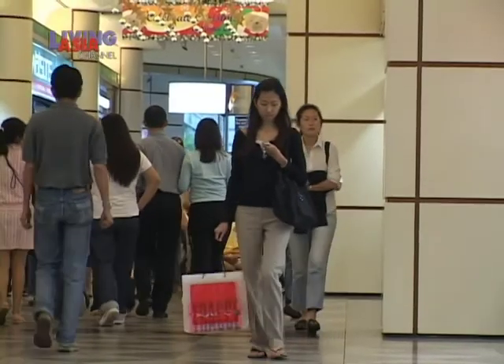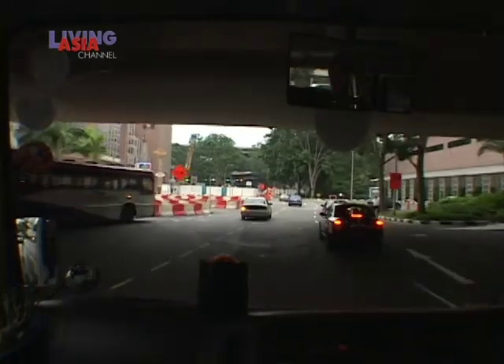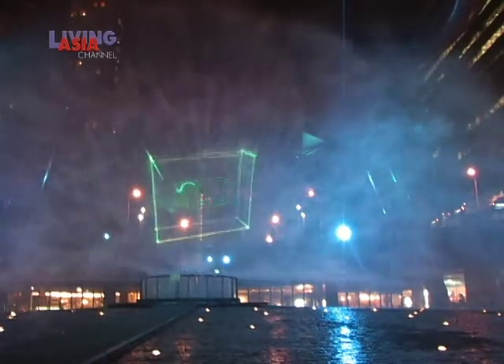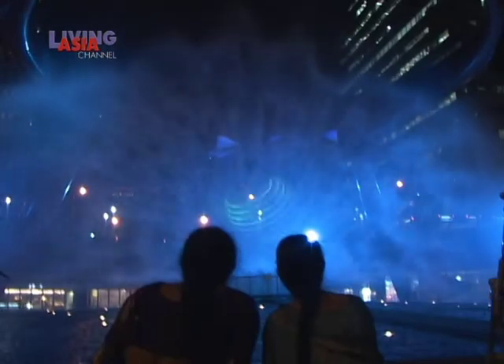Keep track of the time because you have to catch the shuttle back to the airport and your flight out of the city. Luckily, there's still time to take in the laser light show at Suntec City. In the evenings, the Fountain of Wealth doubles as a setting for a multimedia laser light show. Take a load off and sit back.